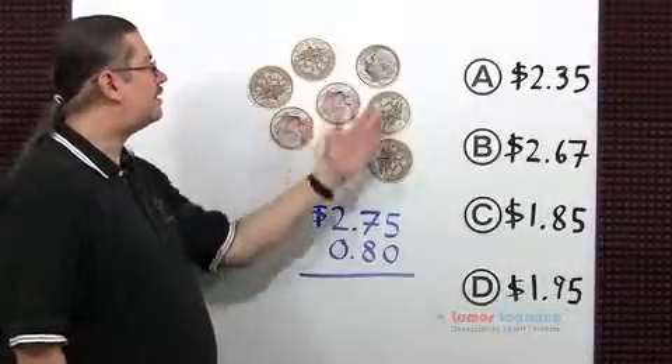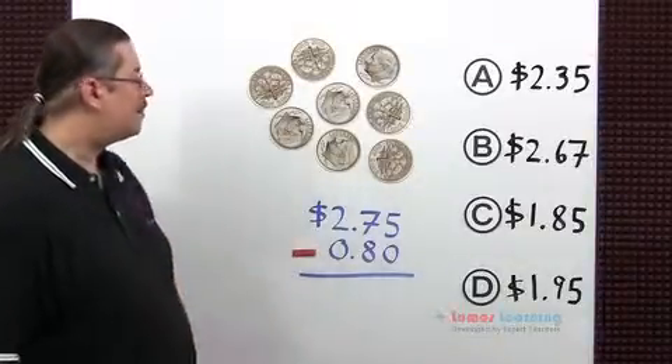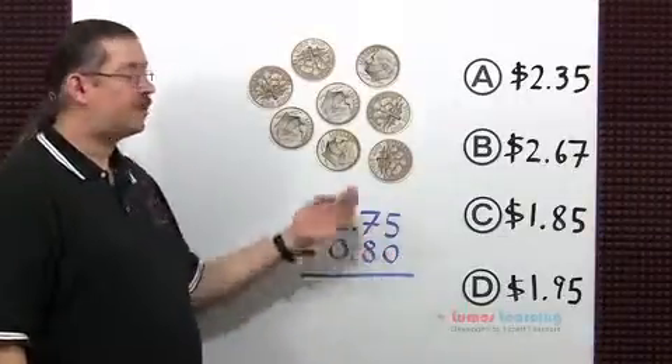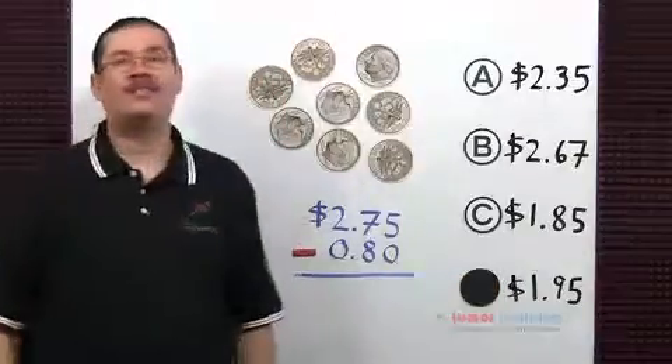Eight dimes have a value of 80 cents, so we need to subtract that value from the money Anthony originally had in his pocket, which was $2.75. When you perform the subtraction, you're going to get choice D, $1.95.